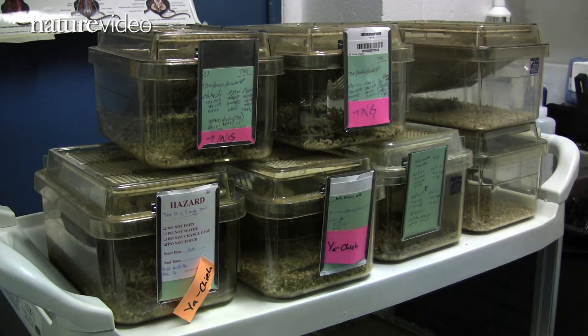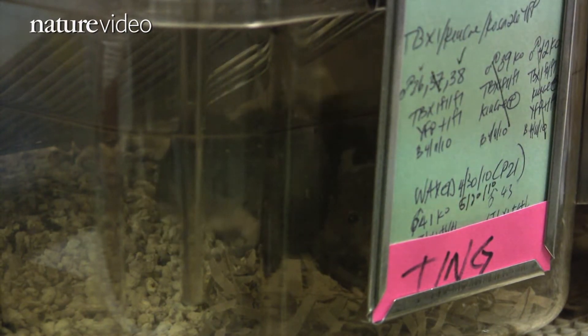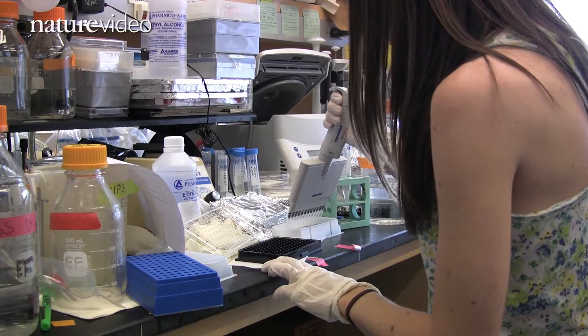Most researchers who study skin biology in animal models tend to rely on transgenic mice. But creating these genetically engineered animals is a slow and laborious process that involves crossbreeding mice for several generations, and these experiments often take years to get right.